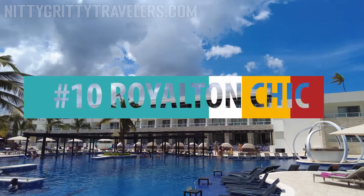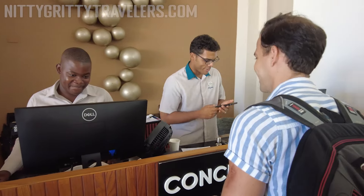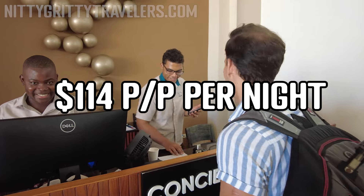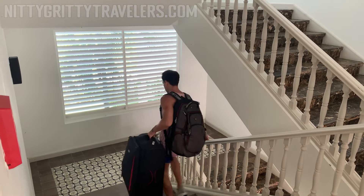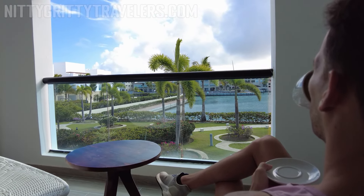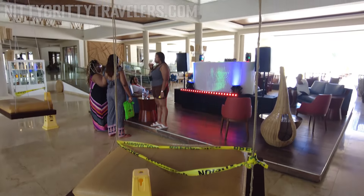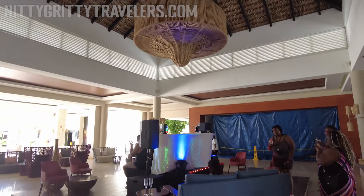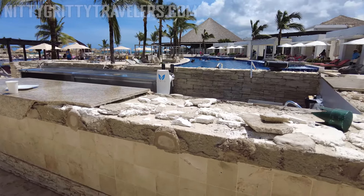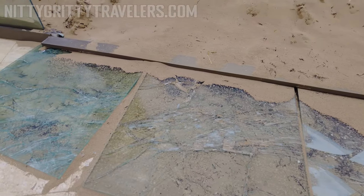Number 10: Royalton Chic. We stayed at the Royalton Chic in September 2022 and paid $114 per person per night in the cheapest room type. We stayed in the cheapest room at every hotel on this list, so the comparison is apples to apples. The property had storm-related damages caused by a hurricane that had affected Punta Cana just a few days before. Some areas, like the pool bar and the nightclub, were closed for reparations, so we considered that while evaluating this resort.